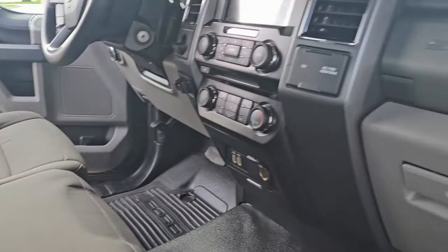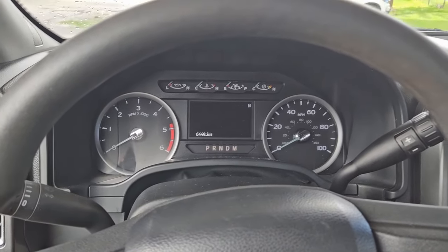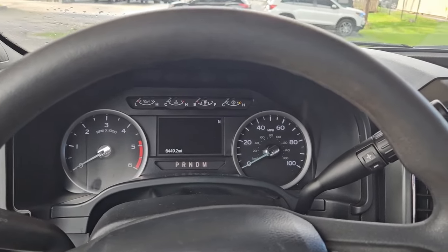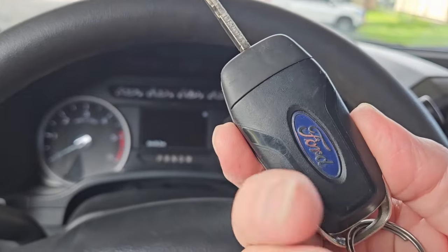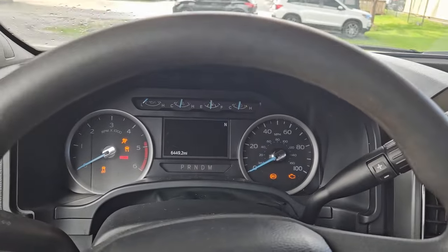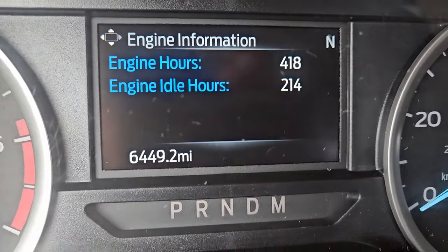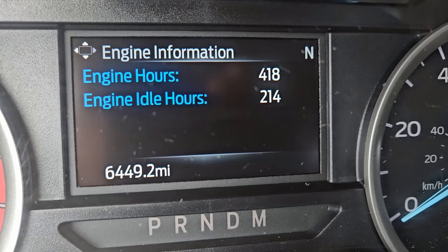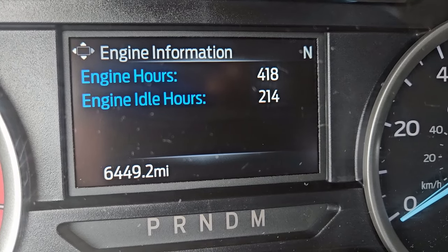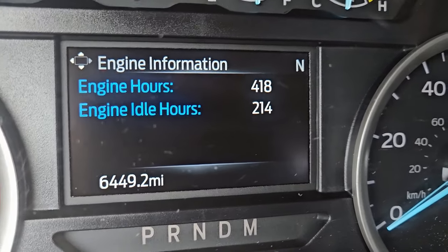Really beautiful condition throughout, very nice shape. We're sitting inside this 2020 Ford F450 tow truck. The key fob folds out like this — lock, unlock, panic — beautiful condition. Let's start it up. Take a close look at the mileage — this one has 6,449 miles, 418 hours, and 214 hours of engine idle time. It's like a brand new truck, it's amazing.